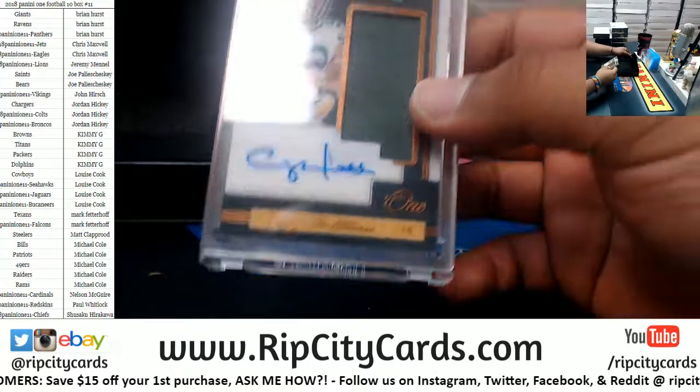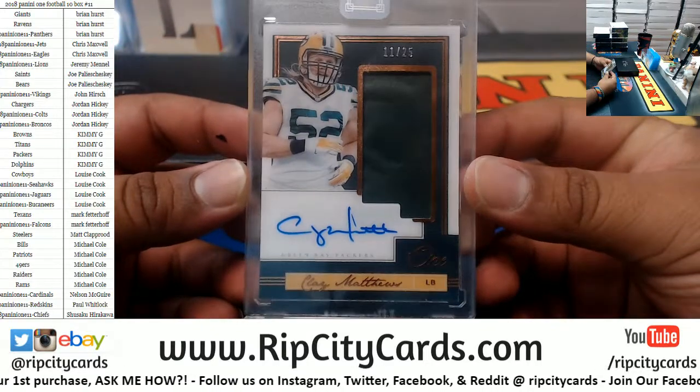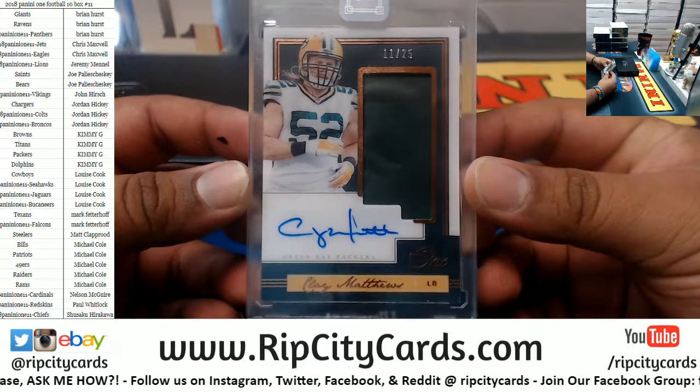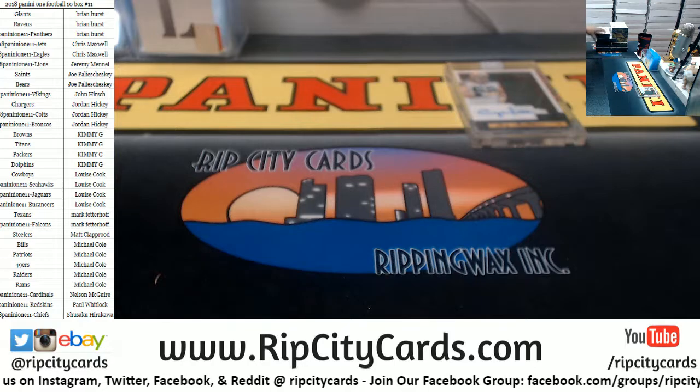Starting us off, we got a little Clay Matthews mojo to 25 — very nice, Packers with a hit right there. Congrats to the Packers owner.